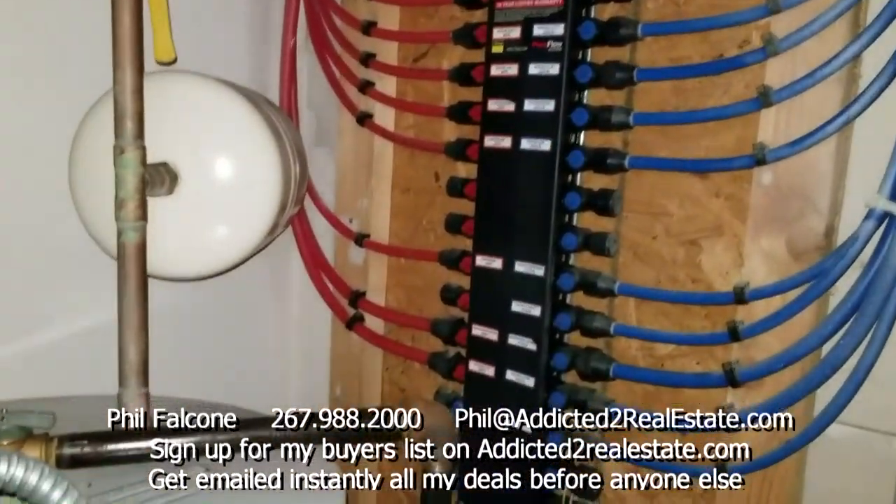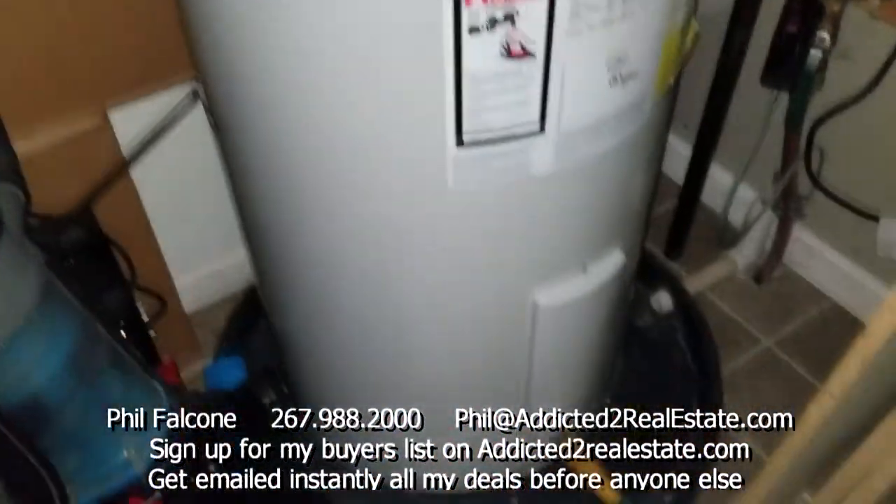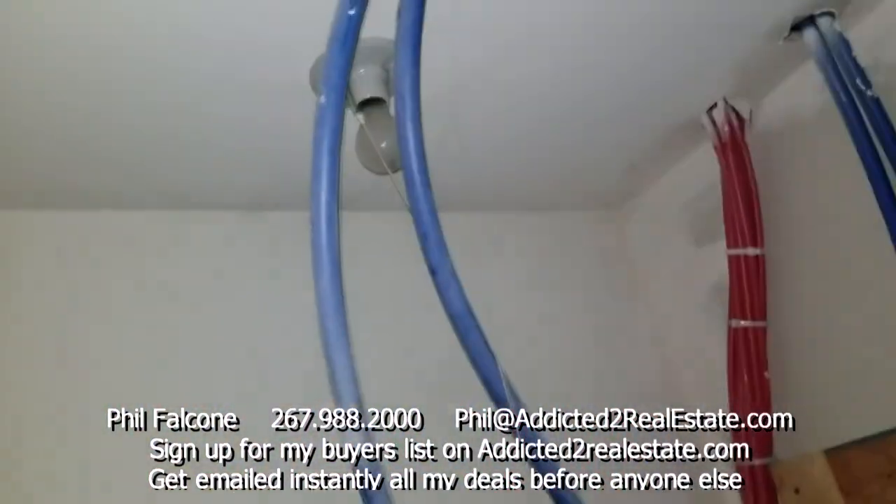This over here is a closet and you can see all the packs for the water lines. I assume this is the original water heater — since the place was built in 2011, no need to replace it.